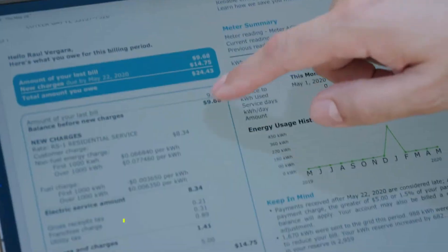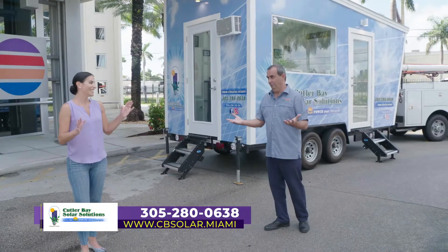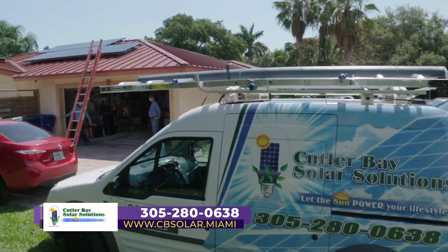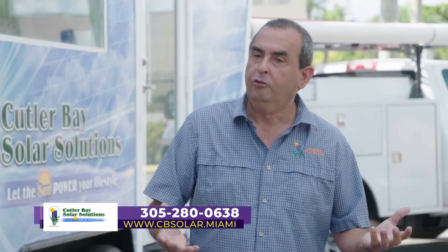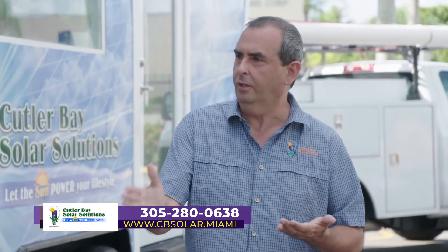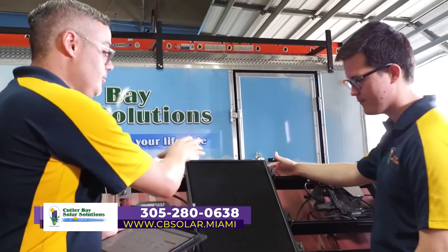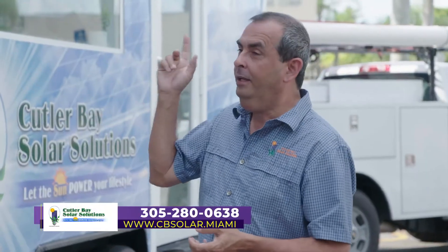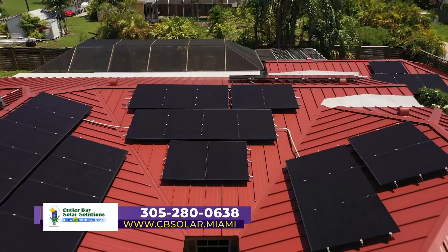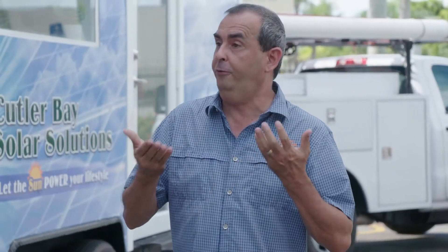My house used to pay an average of $250 to $300 electric bill every single month. For the past five years, I've been paying FP&L just $9 a month. That definitely is huge. We take care of our customers from A to Z. We have an in-house team of engineers — they size and design the system, taking care of all the engineering, electrical, and structural work. The methods we use for attachment for these hurricane panels meet Miami-Dade County standards, which is the strongest in the nation — impact resistant and uplift resistant.